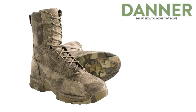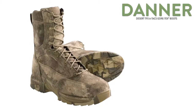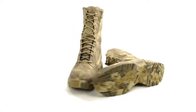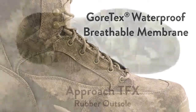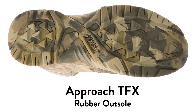Danner Desert TFX Atax Gore-Tex boots are built for tactical use, featuring an advanced desert camo pattern for superior camouflaging. Extremely durable and abrasion-resistant nylon, these boots can take you anywhere your mission dictates. The Gore-Tex waterproof breathable membrane ensures your feet will stay dry when the skies open up, and an approach TFX rubber outsole with beveled lugs improves acceleration and downhill braking.